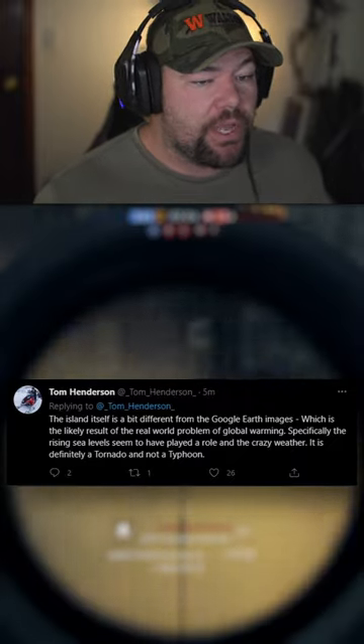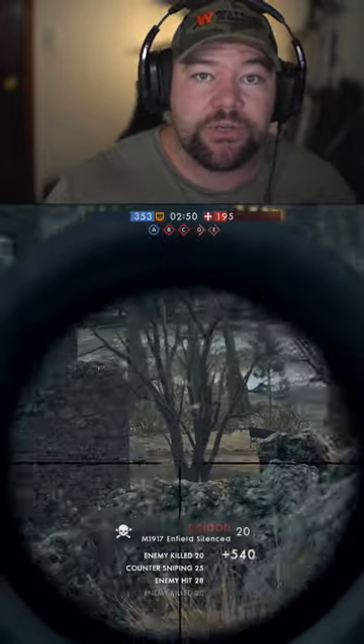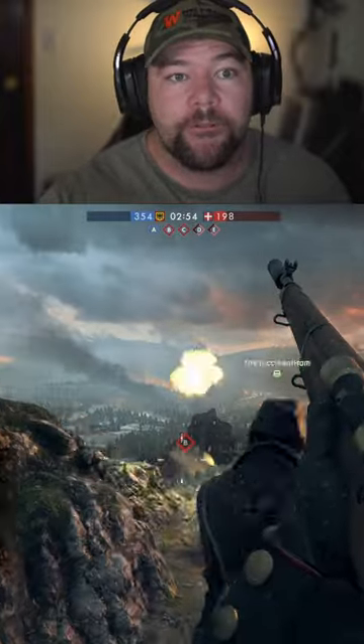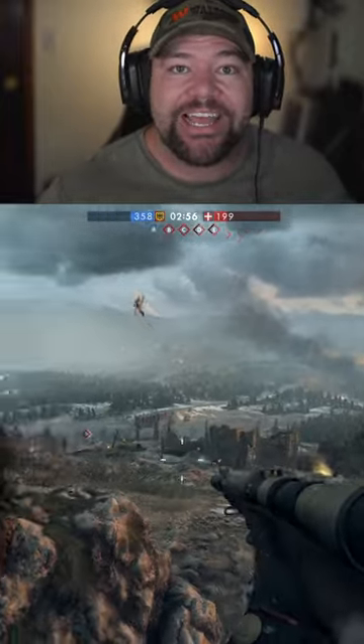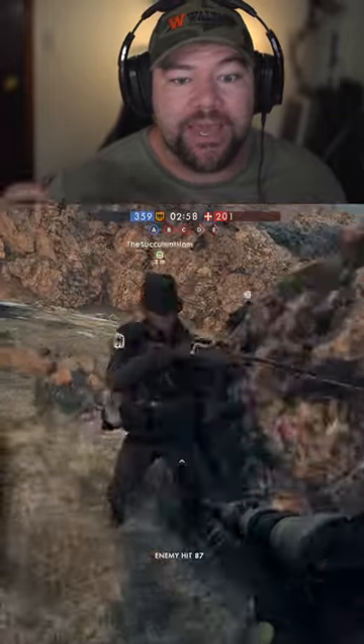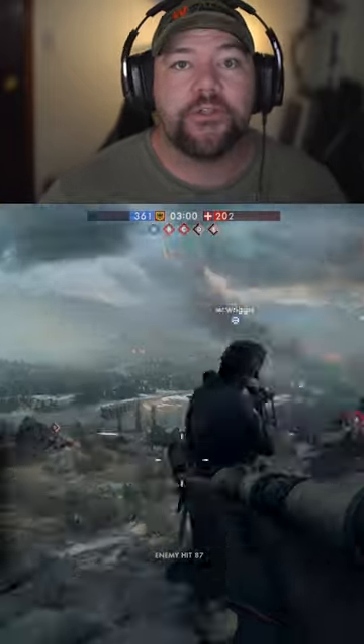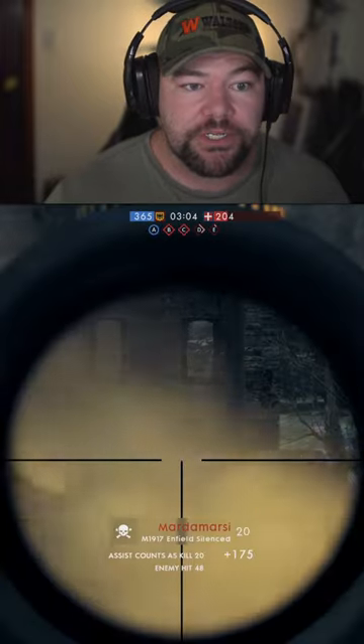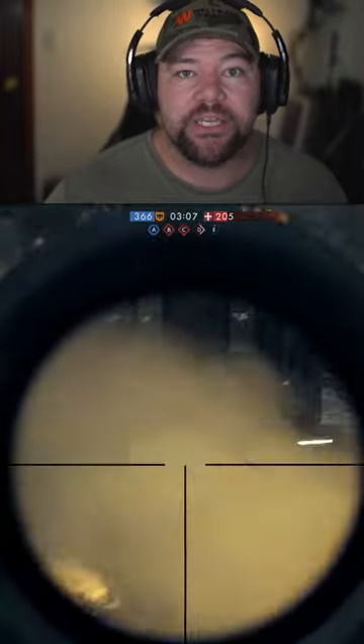He also confirmed it is definitely a tornado and not a typhoon. So when we did the Street View in the last video, it's likely not going to look exactly like that — things are going to be moved, things are going to look a little different, but that's going to be the general aesthetic location and those are the assets we'll see in the trailer.